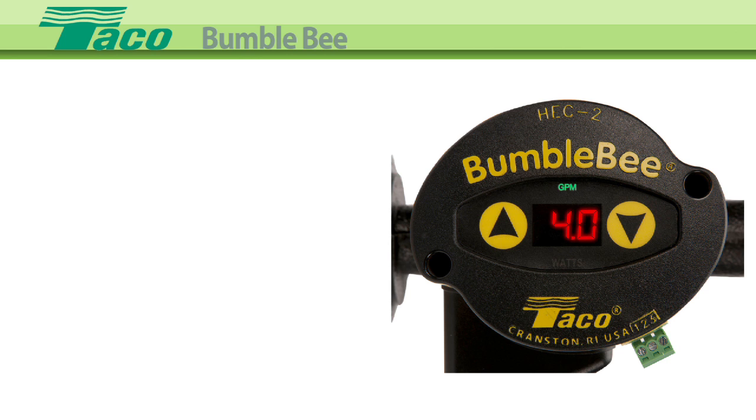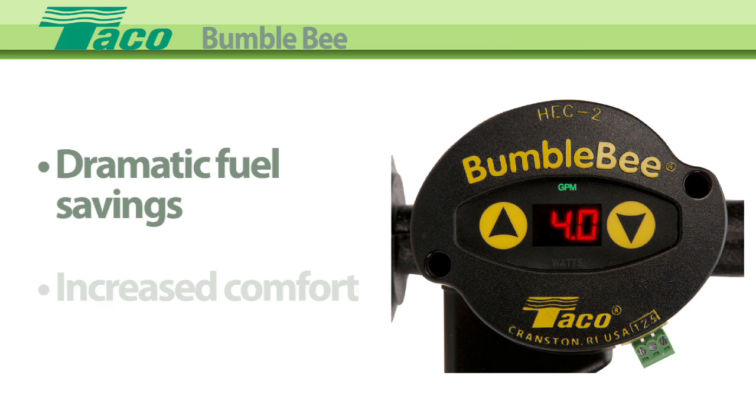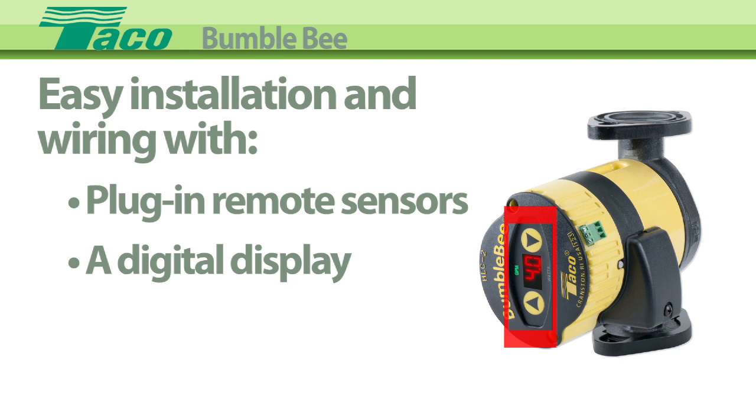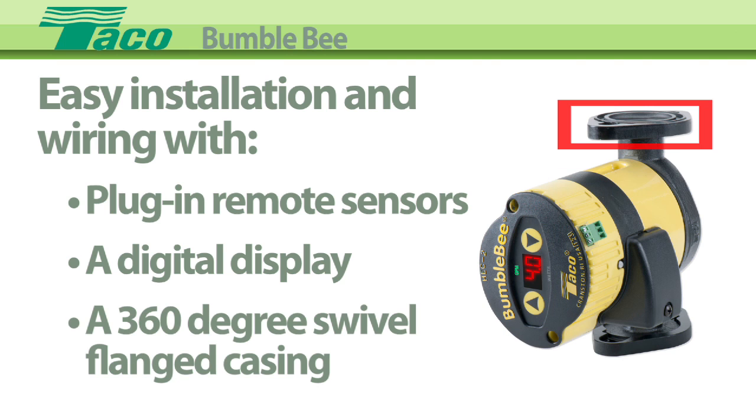Your customers should see dramatic fuel savings and increased comfort. Plug-in remote sensors, a digital display that reveals real-time watt usage and GPM flow, and a 360-degree swivel flanged casing make installation and wiring a breeze.